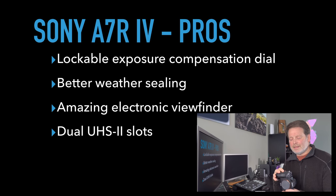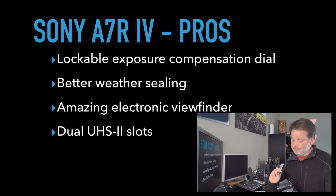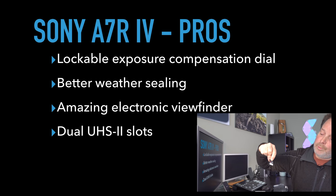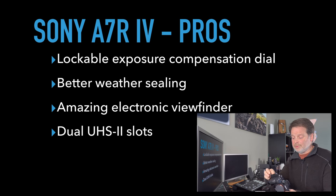Another big advantage is that it has dual UHS-II slots. The a7R Mark IV has two UHS-II slots, meaning you can use two very fast cards — like Sony UHS-II cards that read at 300 MB/s and write at 299 MB/s — which is very important for offloading buffers as quickly as possible.